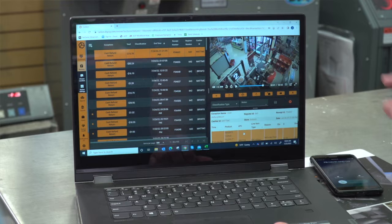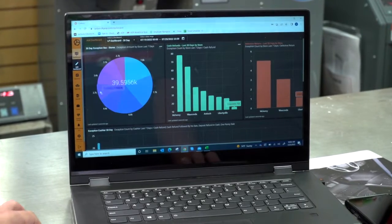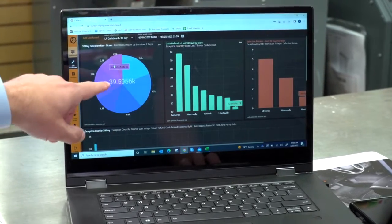Any method a cashier can use to steal, Carbon captures that, takes that data, and associates it with the video. It's put into a dashboard so customers can access that dashboard and immediately see if there's an issue. The best way to describe it is a little bit of AI.